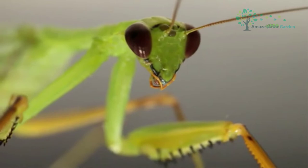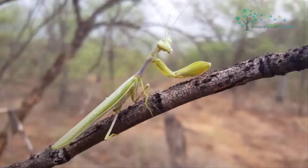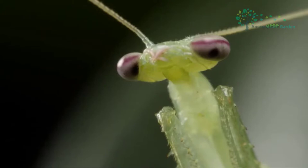While praying mantises can be flesh-colored, tan, brown, white, or yellow, they are usually green. Their heads are shaped in a triangle at the end of a long neck, and they can turn their heads a complete 180 degrees when watching for prey. They actually have five eyes — two large and three smaller ones between them — for searching the area around them for prey.